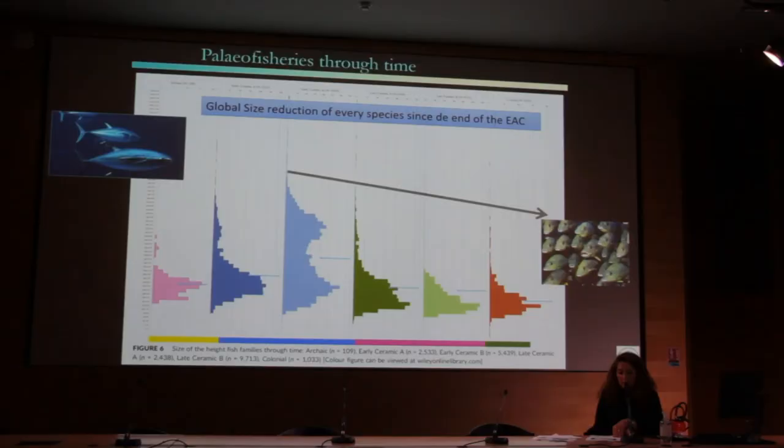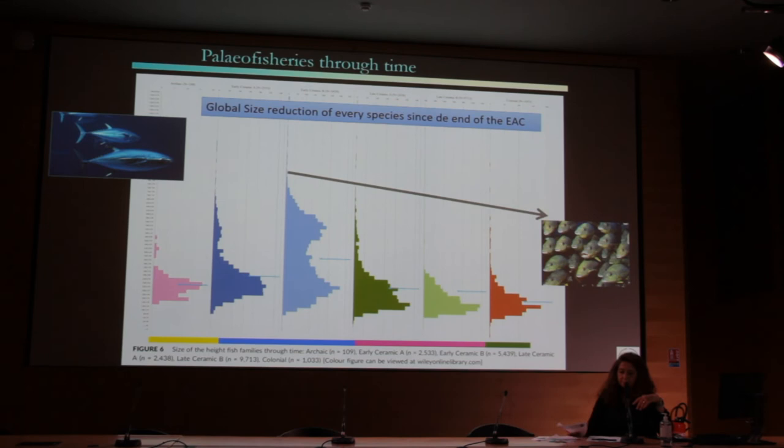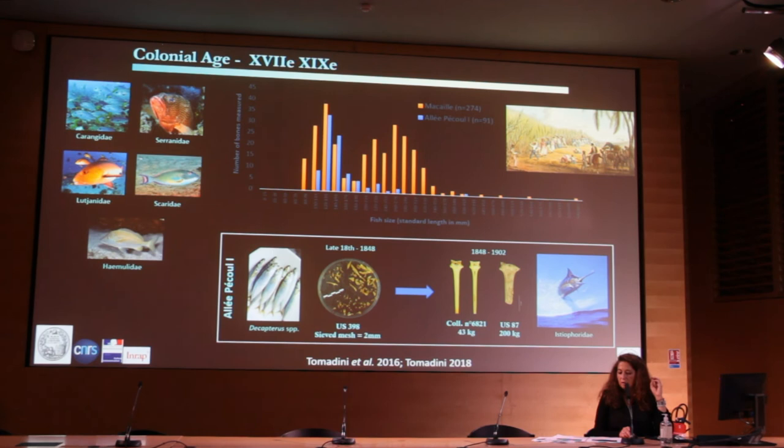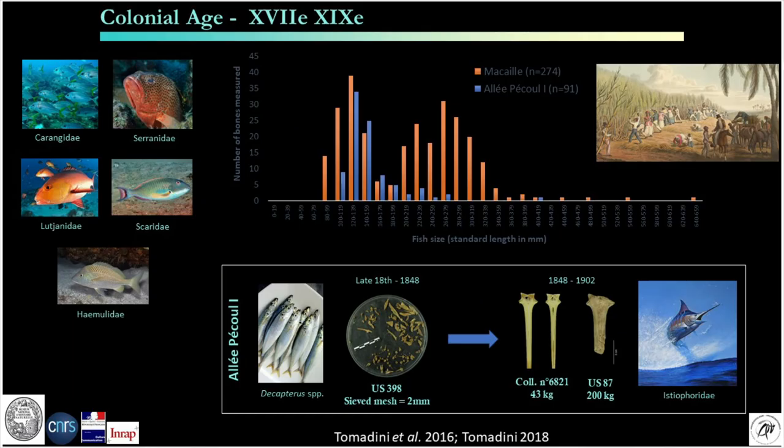Watercraft would have been needed to travel to more dangerous offshore habitats. About 50 species were collected during the colonial period in the sites — mainly small ones from corals, lagoons, and mangroves. However, very few pelagic species, such as the large euphoriid illustrated here, have been identified.